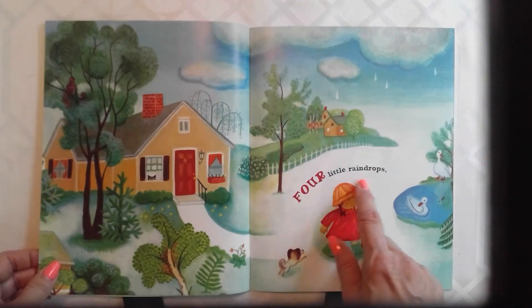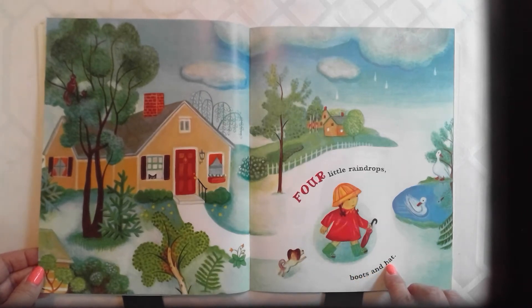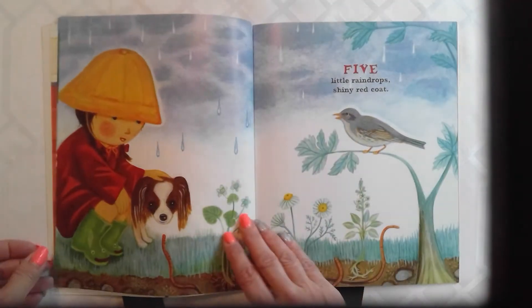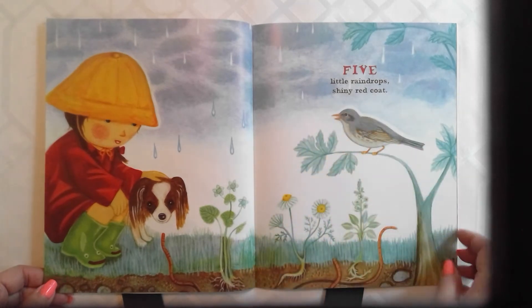Four little raindrops, boots and hat. You like this story, don't you Cairo. Five little raindrops, shiny red coat.